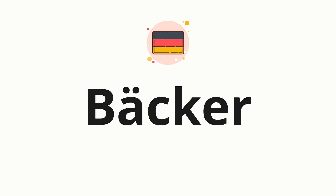Welcome to how to pronounce. In today's video, we'll be focusing on a new word that you might find challenging or intriguing. So without further ado, let's dive into today's word. Beka, which means baker.